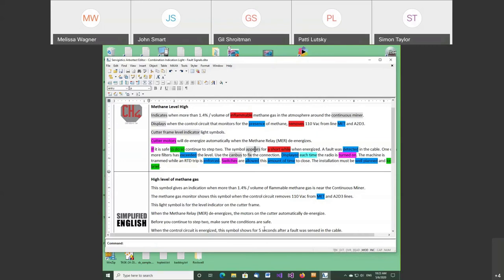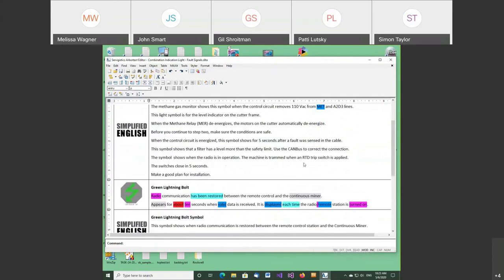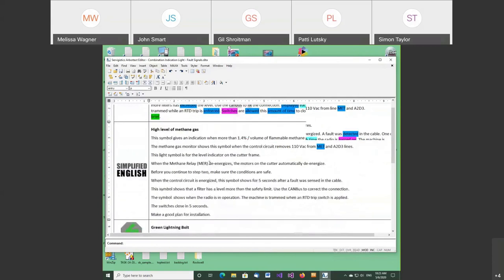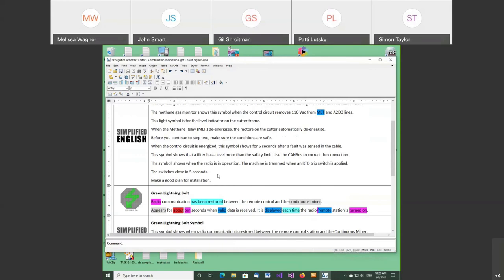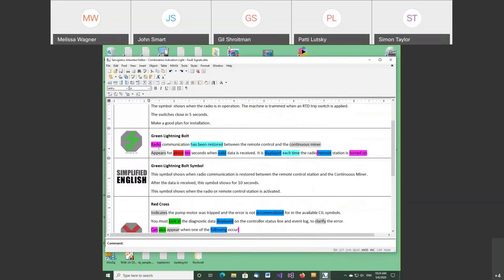There is a little translation going on between engineering and documentation. You translate engineering jargon into simplified English — that's your job. So quite a lot of sentences are rewritten here. We have the RDT trip switch — properly done. We're saying 'the switch is closed in five seconds.' Then: 'If it is safe to do so, continue to step two' — wonderful fluff. What we say instead: 'Make a good plan for installation.' Before the engineer continues to step two, make sure conditions are safe.